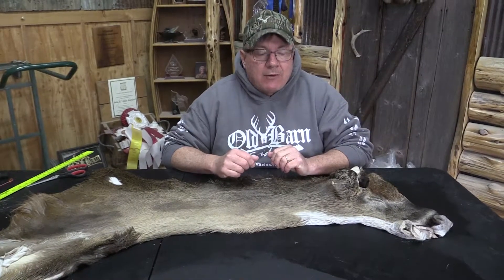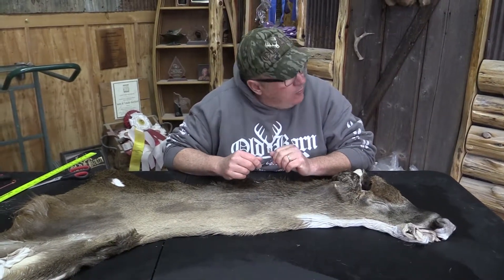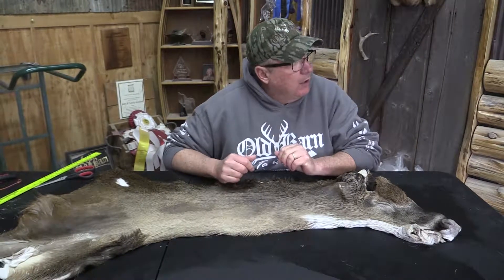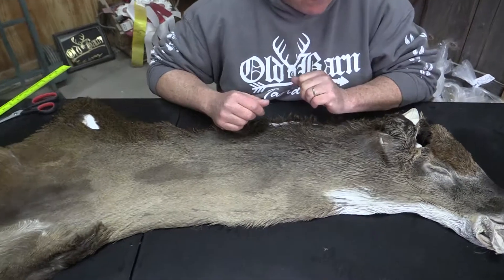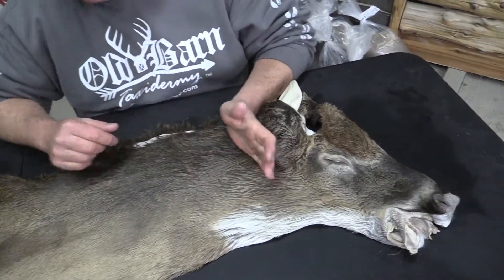This is Sam from Old Barn Tannery in Iowa. We got a Whitetail Cape here — it's OBT 724. This thing is just absolutely monster. It is a 7 and 3 quarter eye to nose by 24, and the 24 is tight right behind the ears.